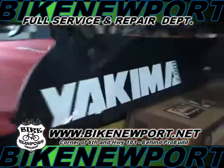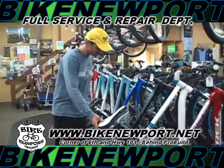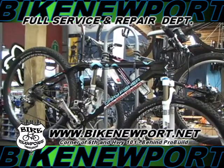We discovered Bike Newport right when we moved here, knowing that it would be a great place to get the gear and bikes that we needed, but also meet a great group of people. Not only does it have a fabulous selection of bikes and biking apparel,